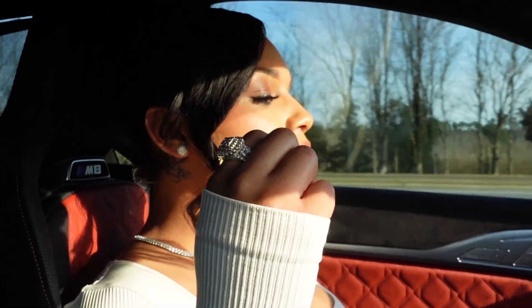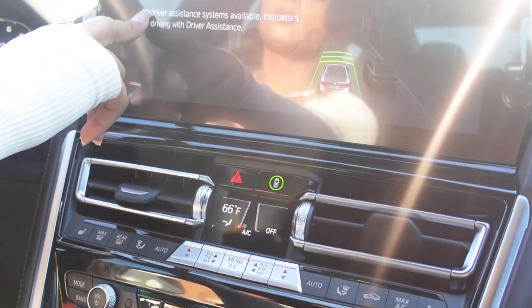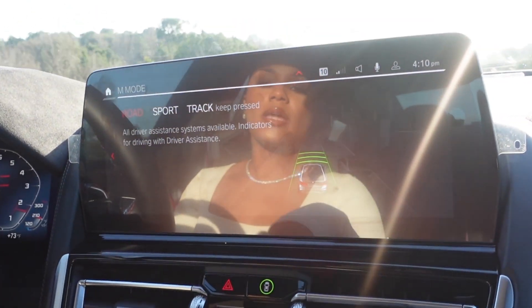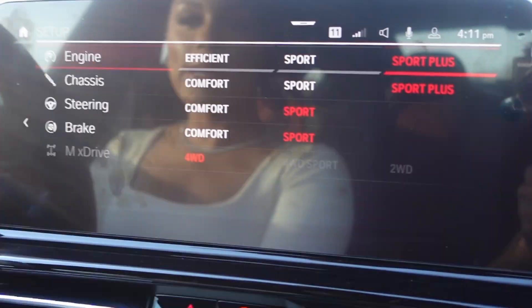There are different modes right now. I'm in road mode — road is just like regular, easy on gas. Then you have sport and then you have track. It has launch control too but I don't know how to do that yet.